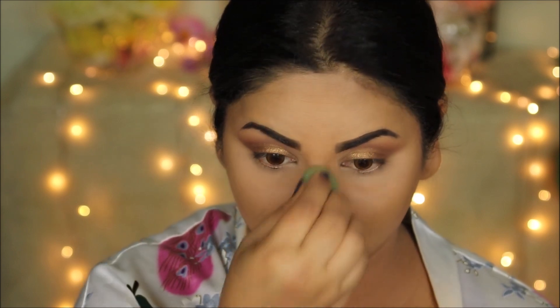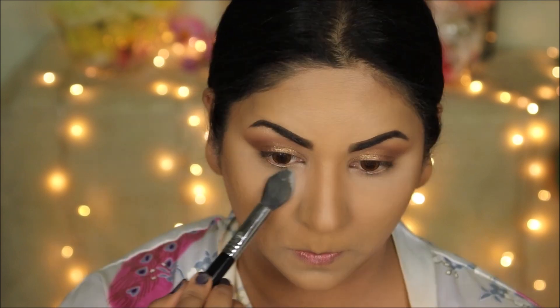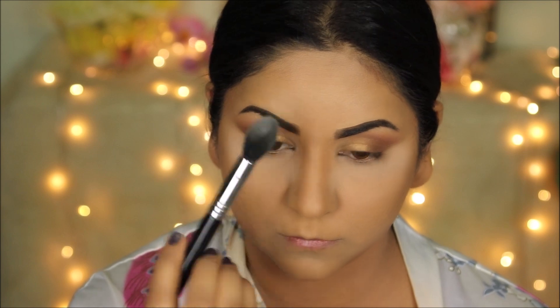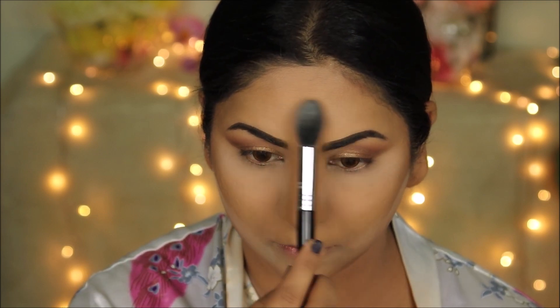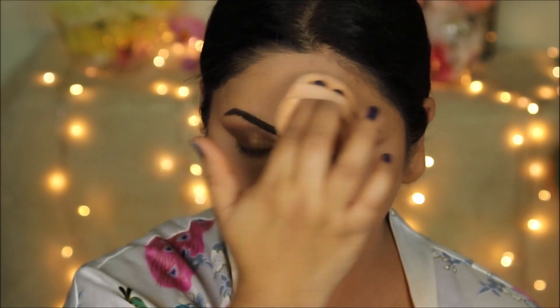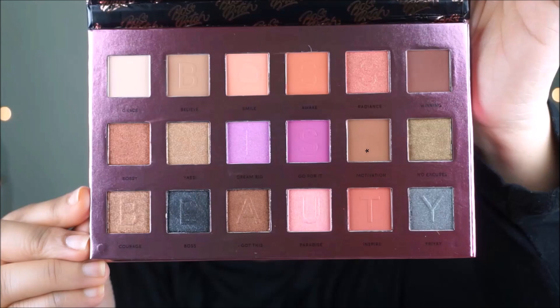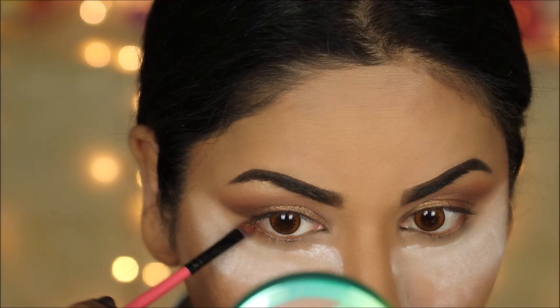I'm taking more of the NYC loose powder to set in areas where I used concealer so it doesn't crease, using the Sigma highlighter brush. Then I'm taking my powder puff to distribute the powder all over my face, using what's already on my face without adding extra. I'll apply a little extra powder underneath my eyes before going back to eye makeup, so any eyeshadow fallout lands on the powder and can be easily dusted off later.